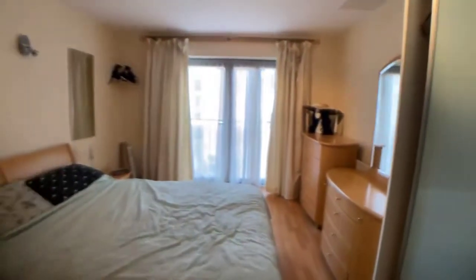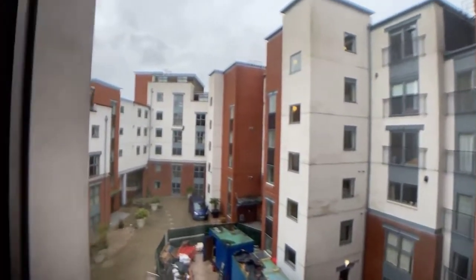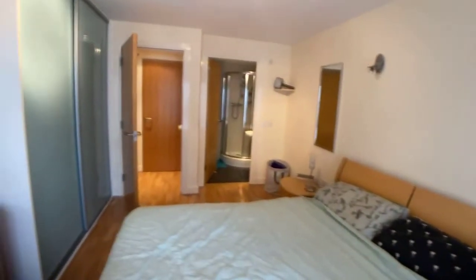This is the master bedroom. It has fitted wardrobes as well as other storage units. There's also a Juliet balcony from this bedroom, as you can see.